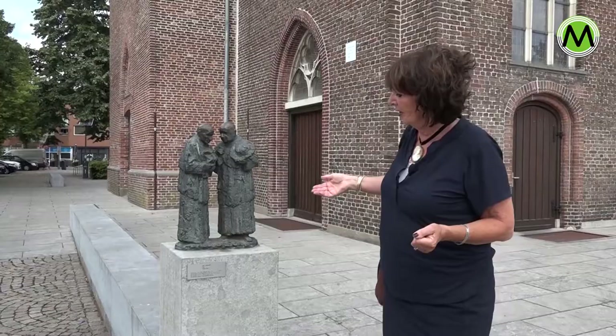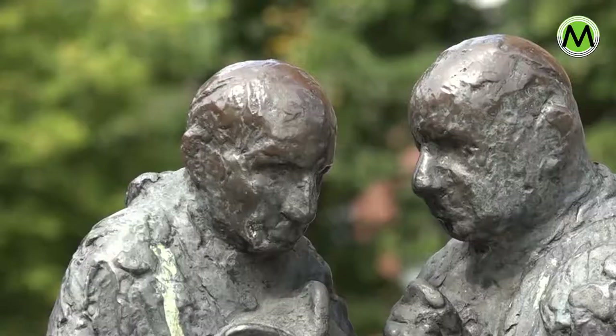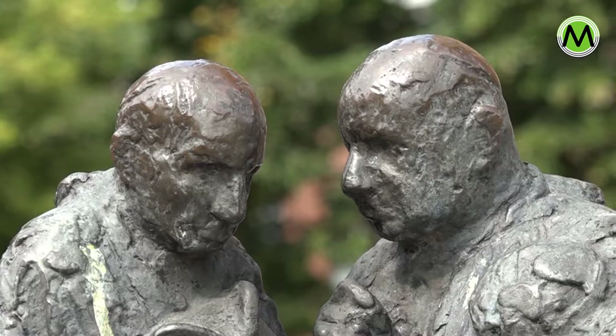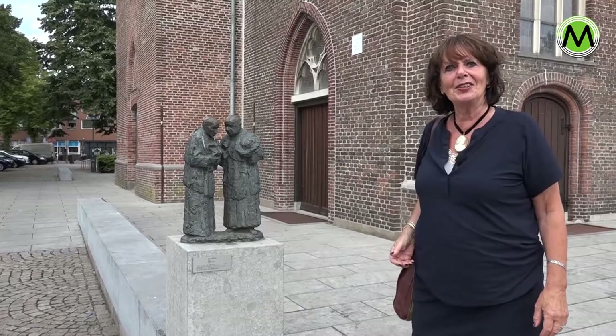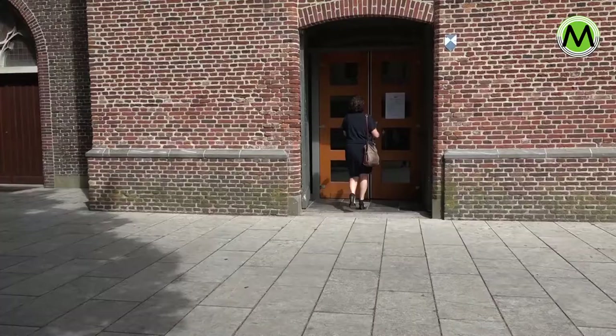Bij de ingang voor de toren staat dit beeldje. Het heet het gesprek van Pieter de Hond. Dit zou Johannes de 23e zijn in gesprek tijdens een concilie.